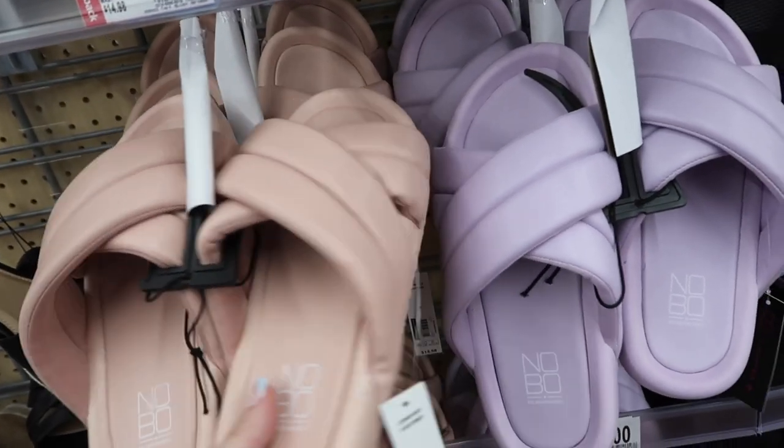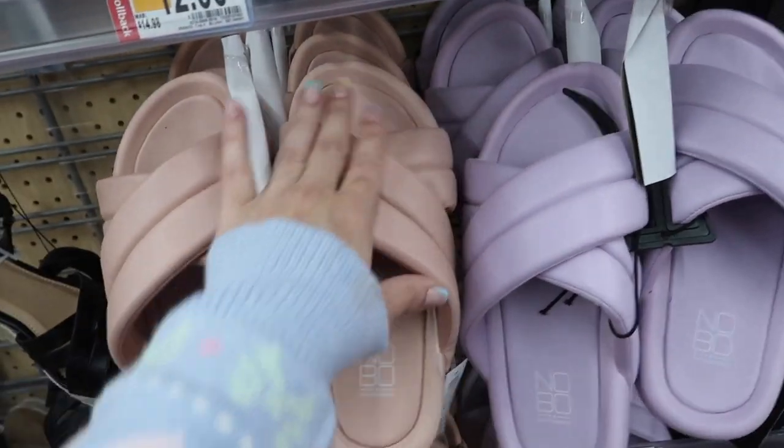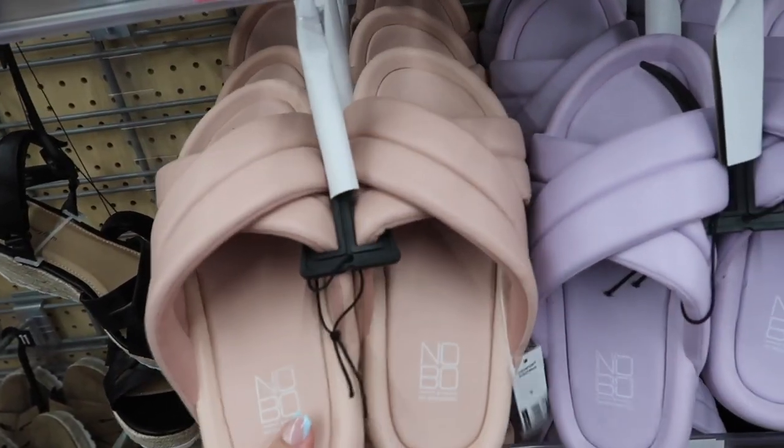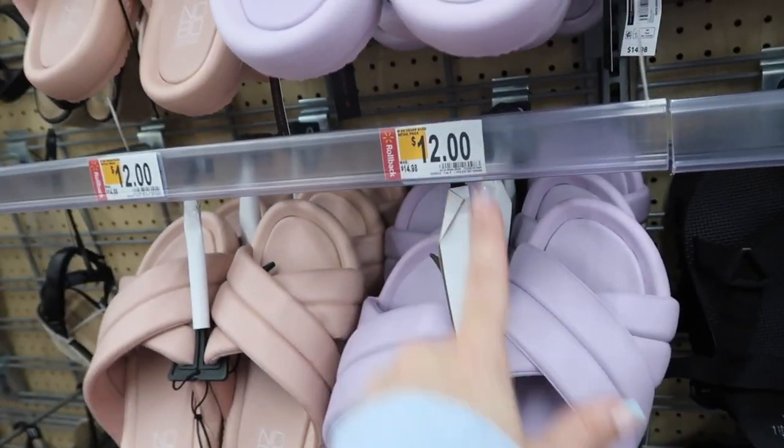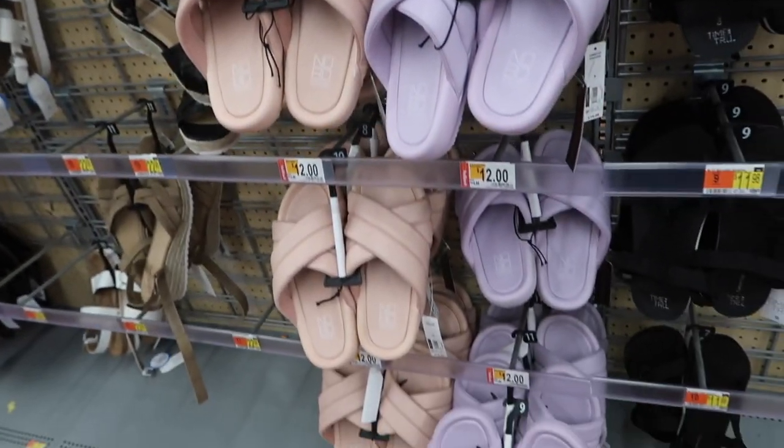The cross-band sandals I shared from No Boundaries are on sale — they have a footbed-style bottom with crisscross detailing and feel pretty comfortable. They come in pink and purple. They were $14.98 and are now on sale in stores and online for $12.